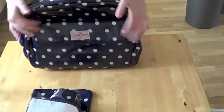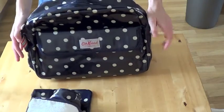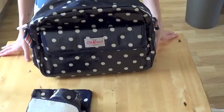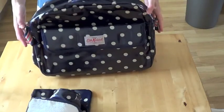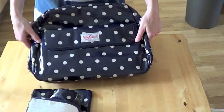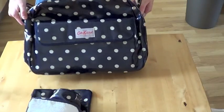I did look at other changing bags in Mamas and Papas and John Lewis, but this is the one that really stuck out to me. It was £75, which I think is about average for the others I was looking at — they were between £50 and £80 in John Lewis and Mamas and Papas. We still don't know the sex of the baby, but I think this could be for both, really. I always think it's more about what the mum likes rather than what's suitable for the baby, so that's why I chose this one.